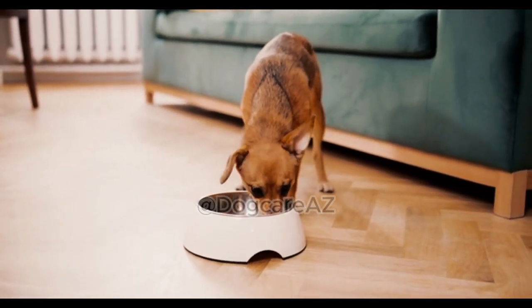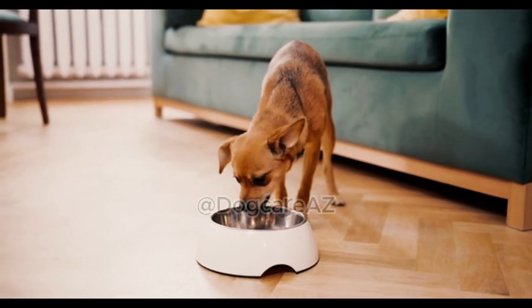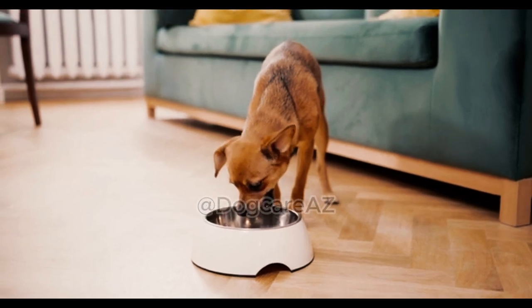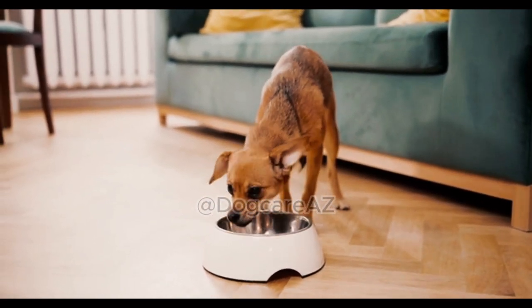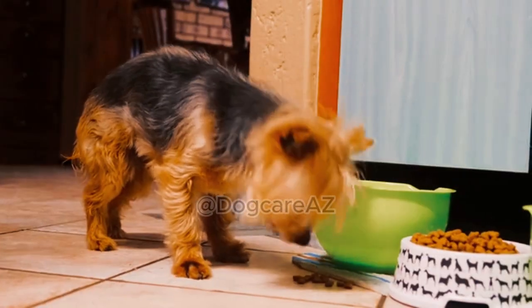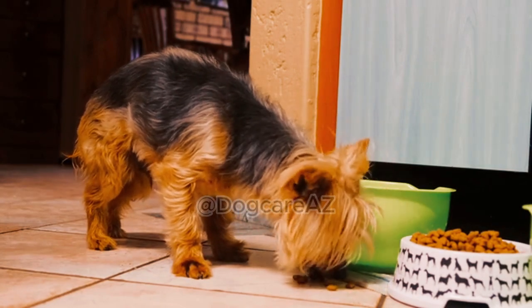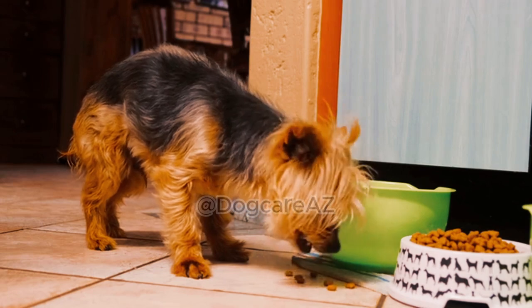Six: Transitioning your dog to a new food. Switching your dog's food requires a careful transition to avoid digestive upset. We will guide you through the step-by-step process of transitioning your dog to a new food, ensuring a smooth and comfortable switch for your furry friend. We will also discuss common challenges that may arise during the transition and how to overcome them.